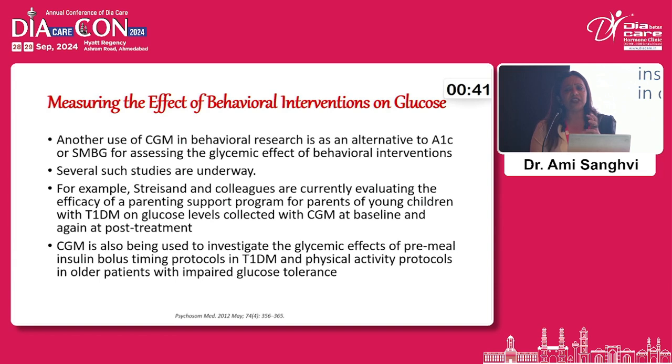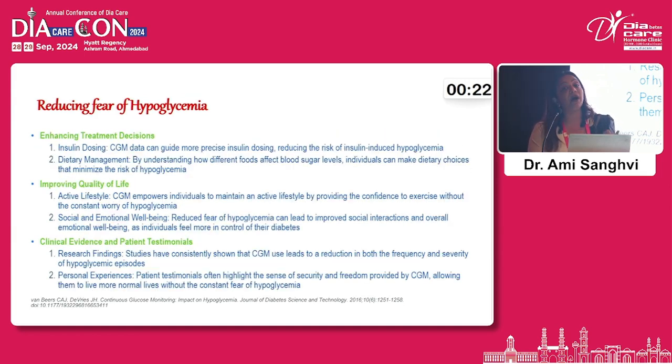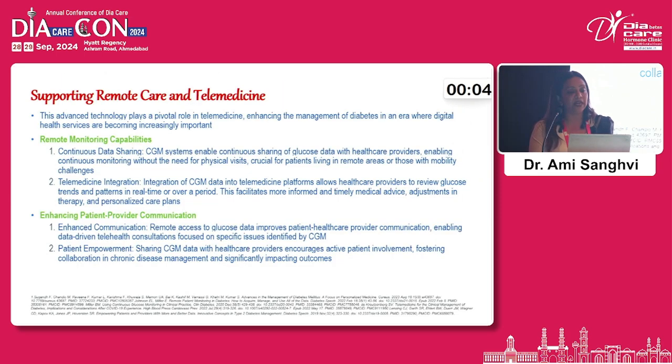There is a lot to do with CGM — it needs to be utilised more. Cost is a constraint, but it can still be offered to patients. It is a very good tool. Hypoglycaemia is a big concern; once a patient experiences a severe episode, they are always scared. This tool can help reduce the fear of hypoglycaemia and improve quality of life. Diabetes apps, CGM, and educational interventions aimed at reducing self-management concerns and enhancing dietary self-care behaviour and self-management confidence definitely help patients improve their glycaemic control.